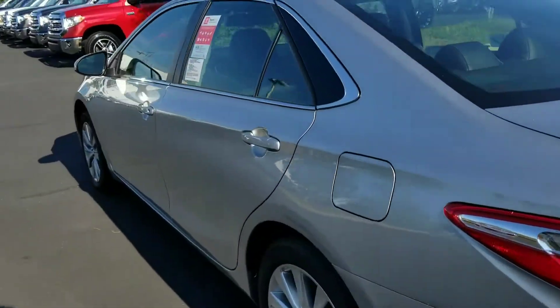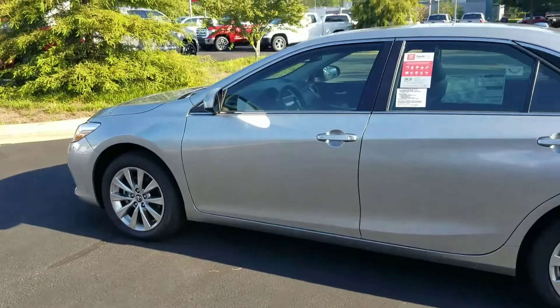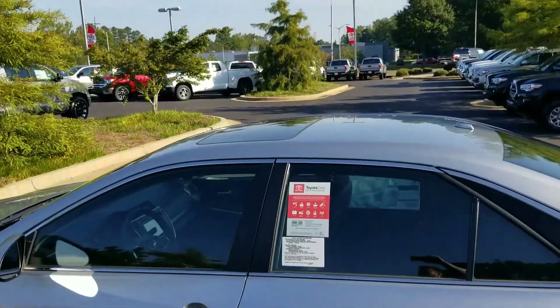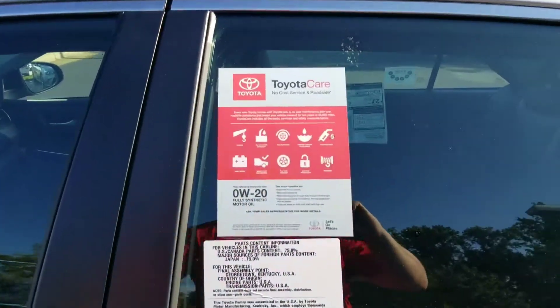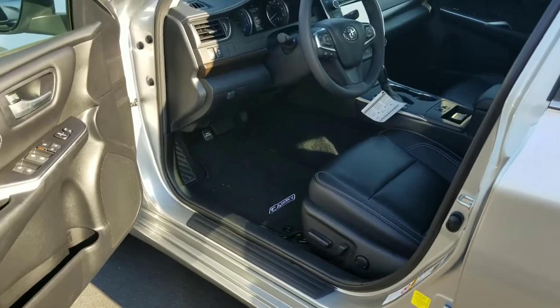It is a beautiful vehicle — you have your nice alloy wheels, and this vehicle is loaded. You have your sunroof up top, black leather interior, power seats with lumbar support.